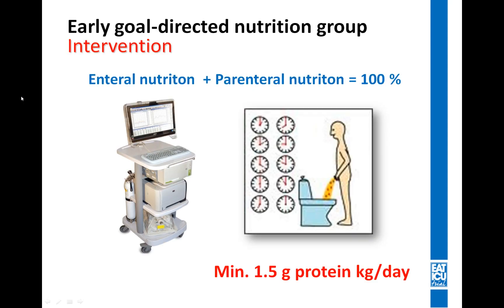The intervention group receiving early goal-directed nutrition had energy requirements estimated using measurements of indirect calorimetry, and protein requirements defined using measurements of 24-hour urinary urea excretions — with a minimum of at least 1.5 grams of protein per kilogram of body weight per day. In this group, we aimed at covering 100% of energy and protein requirements from day one, using both enteral and parenteral nutrition.